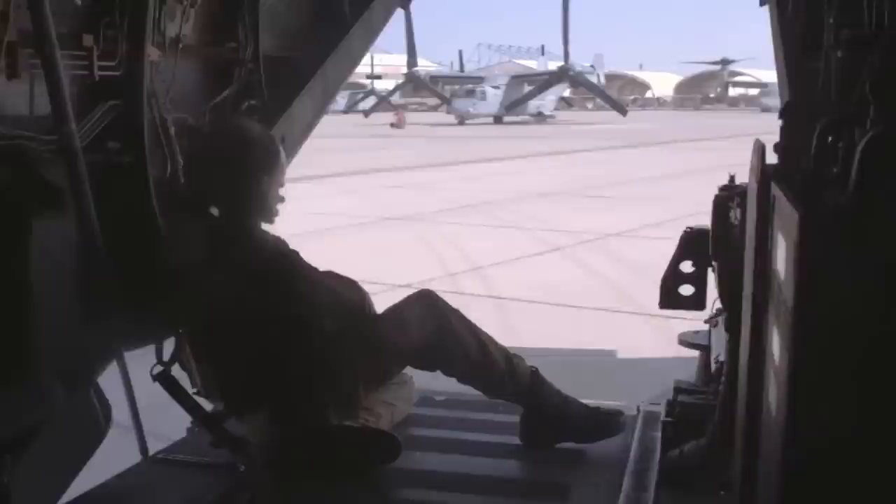Since the V-22 has been mainly used for military operations and deployed to many U.S. armed forces, it can be armed with various weapons. It can be fitted with an M2 machine gun on the rear loading ramp and a GAU-19 three-barrel Gatling gun mounted below the nose.